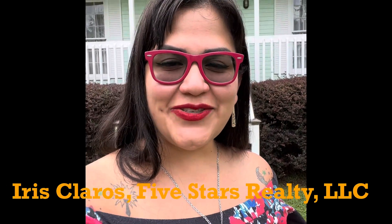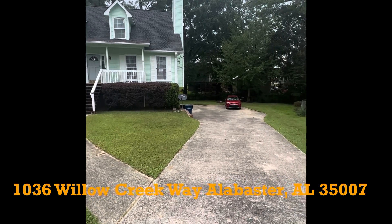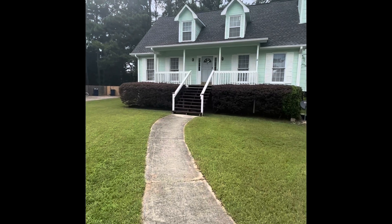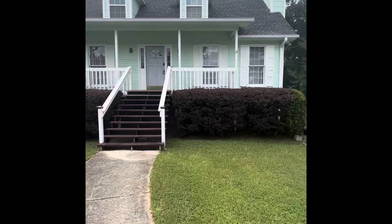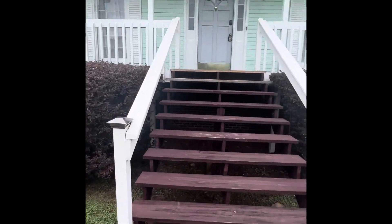Hey, good afternoon. This is Iris Claros of Five Stars Realty and I am doing an open house at 1036 Willow Creek Way in Alabaster, Alabama 35007 today. I wanted to take you guys inside to take a look at this gorgeous house — this might be the one for you. Come on. Here we have the driveway looking at the house from the front with gorgeous bushes in the front.